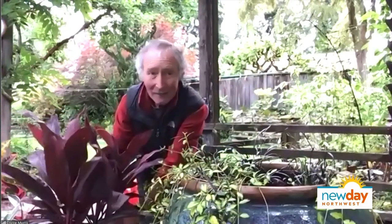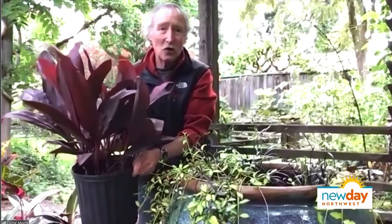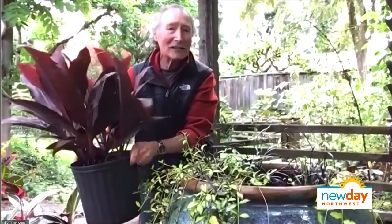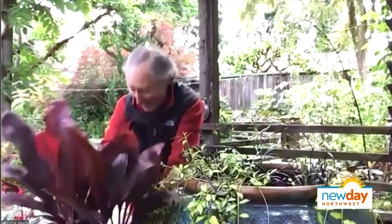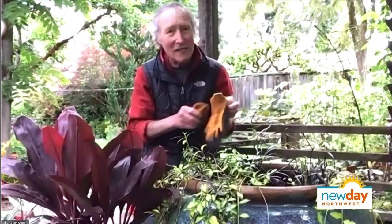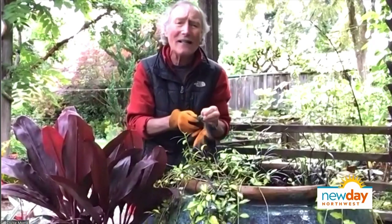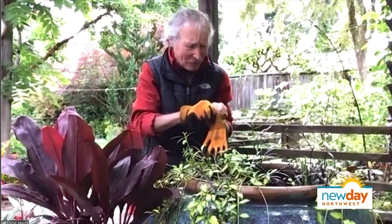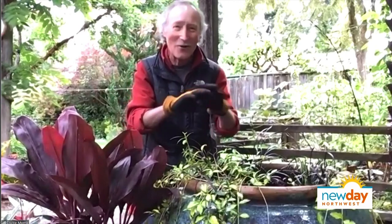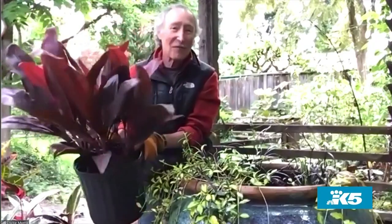Look at this guy. This is a Thai plant called Cordyline. The minute I saw this walking through the nursery, I just went - I've got to have this thing. How do you beat the color of that foliage? It's just a spectacular plant. It's got one little problem though - my wife doesn't really like it when I go to the tropical plant section of the nursery, because this little guy right here costs 85 bucks.